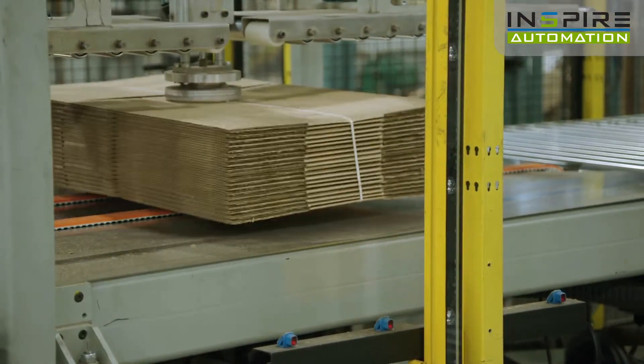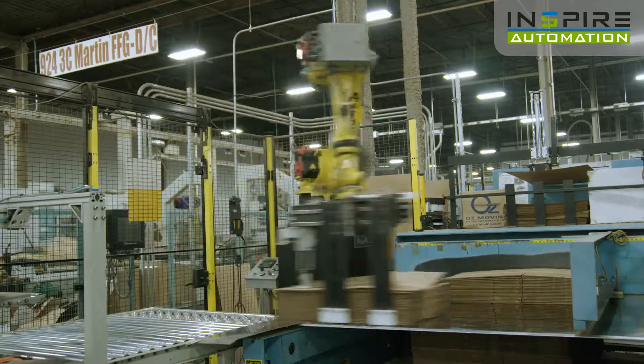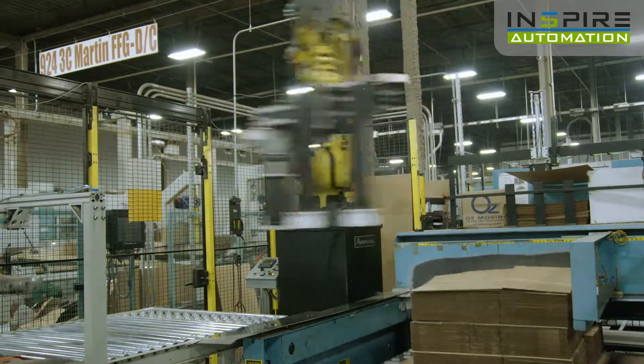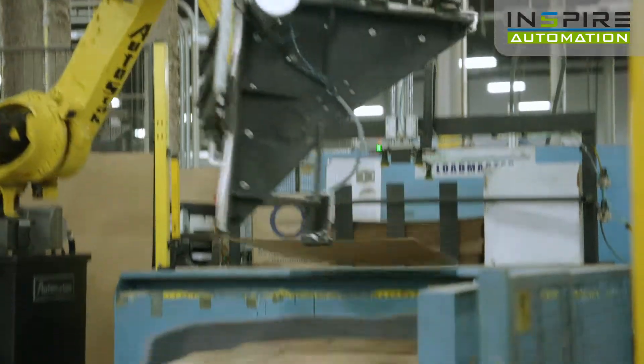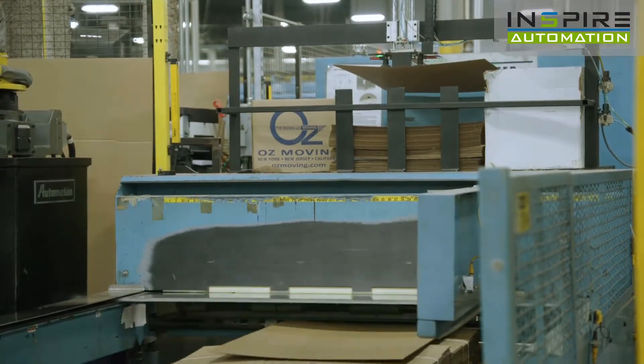The AutoStack conveyor system, along with the robot, makes sure the bundles are properly aligned prior to being delivered to the load former. An automated tie-sheet inserter will place tie-sheets at desired intervals as the load is formed.